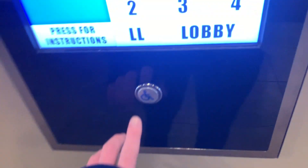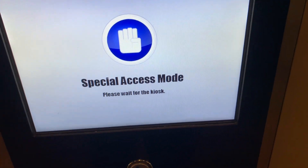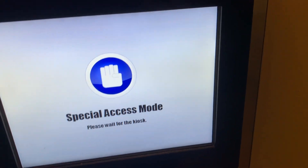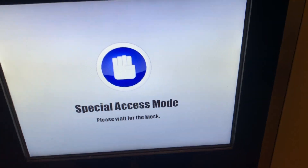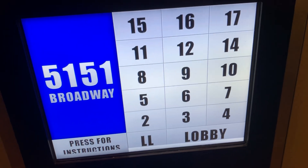Let's do handicap mode. Press button when you hear desired floor, or press twice to cancel. Lobby. Going to the lobby. Please proceed to elevator B. First elevator, to your right. Elevator B.